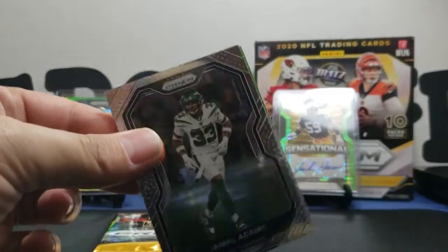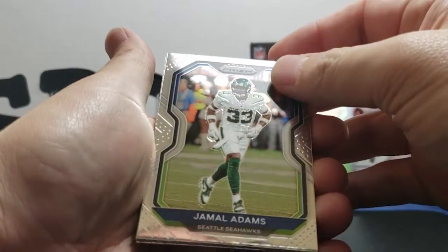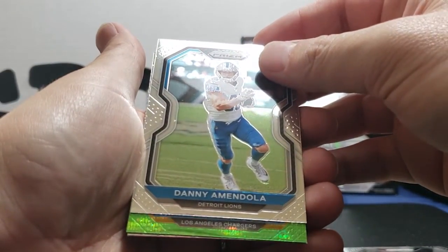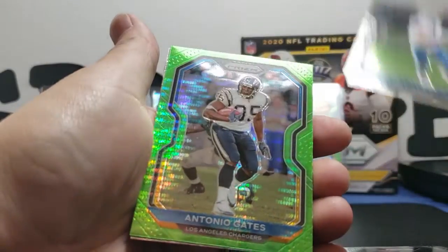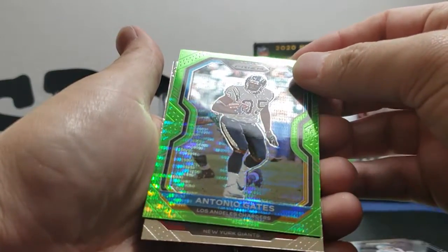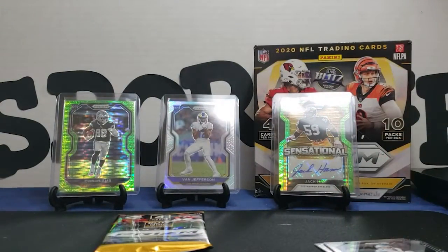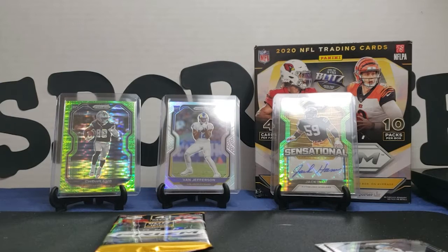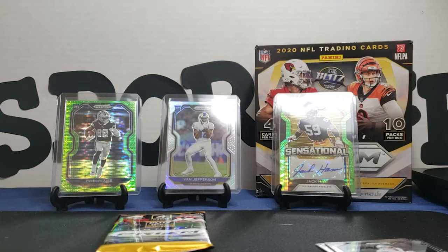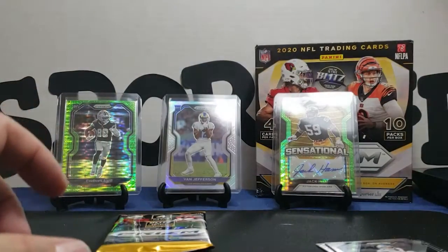I haven't seen any rookie QBs yet, but keep trying. Jamal Adams — got the Seahawks in, base. Danny Amendola base. Looks like we got a little green pulsar. I saw the Chargers and was hoping — you know what I was hoping for. Antonio Gates — not bad. And an Xavier McKinney, so nice card though. I'll go ahead and throw it in the sleeve. I saw that Chargers card and thought I was about to get Justin Herbert — I was mistaken. And Xavier McKinney, rookie.